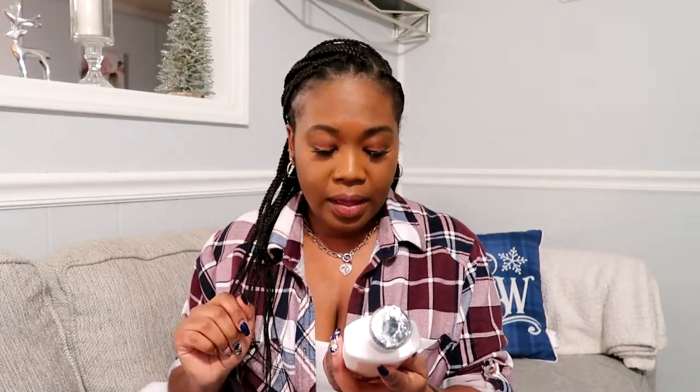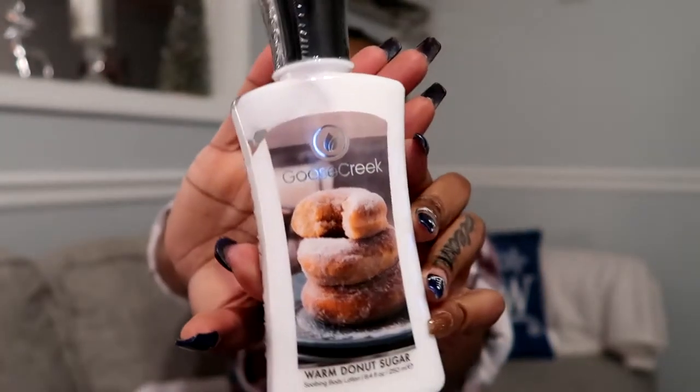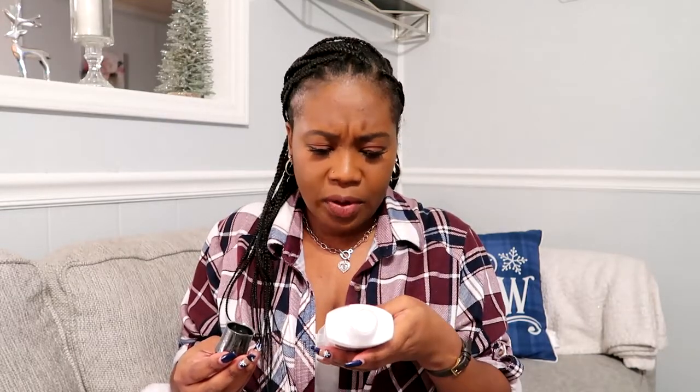I was super excited to see if maybe these were a comparison to Bath and Body Works, or if they're better. They come in an 8.4 fluid ounce bottle. Let's start with the first one — warm donut sugar. The notes on this one are cinnamon sugar, fried dough, vanilla bean, and sugar. It does smell really good.